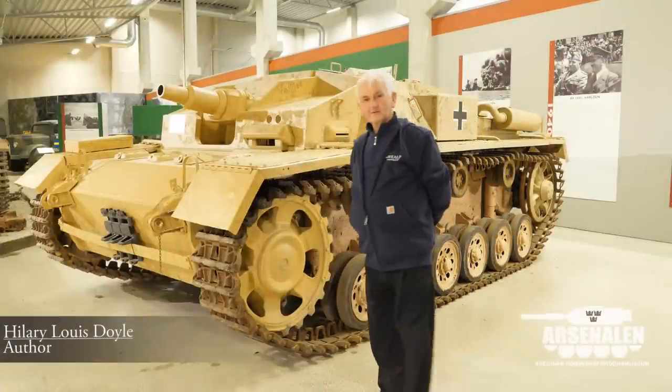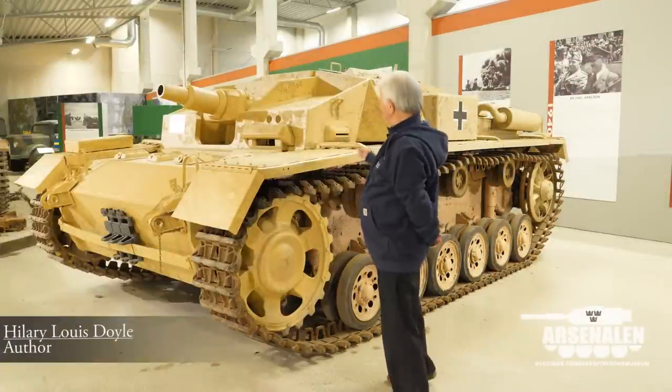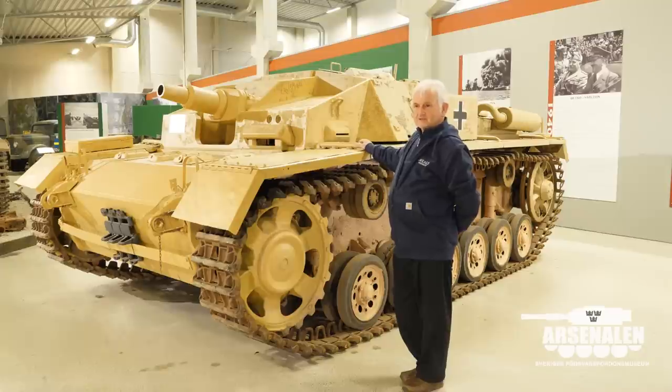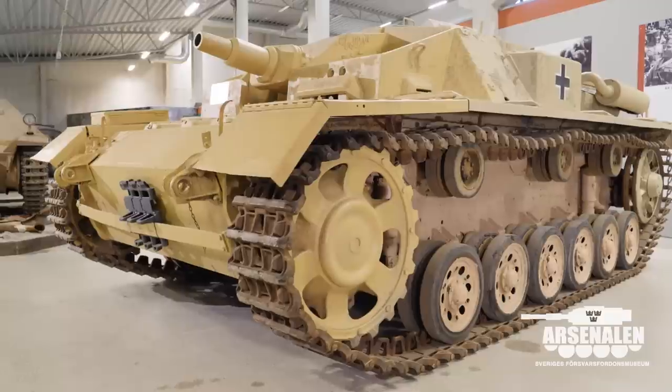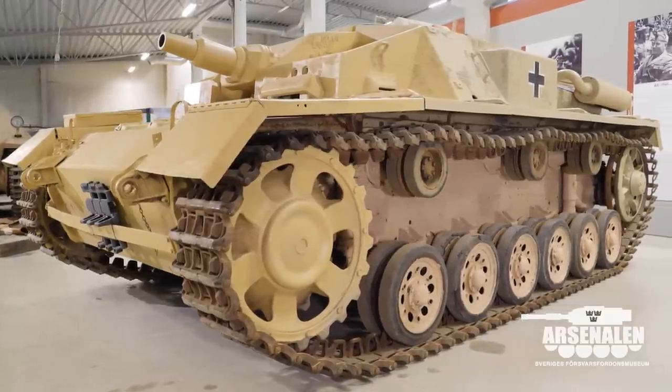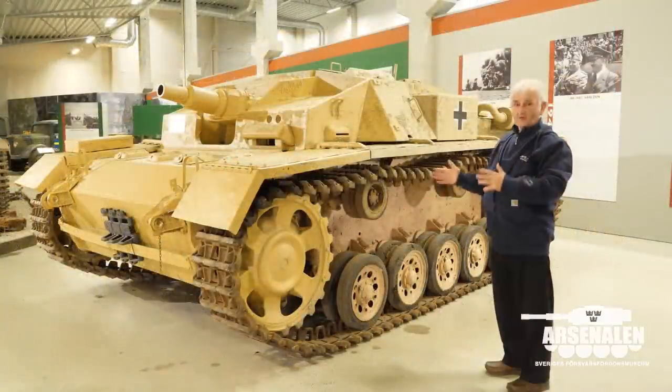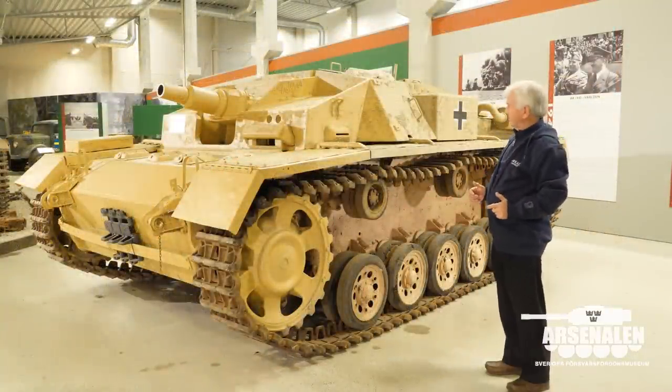Here's another opportunity to see this unique vehicle in the Swedish Museum. This is the Sturmgeschütz Ausführung D, which has a 7.5 centimeter L24 cannon. What's particularly interesting is that this is the only one readily available to people in Europe.